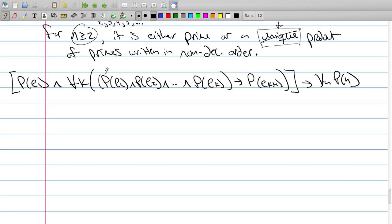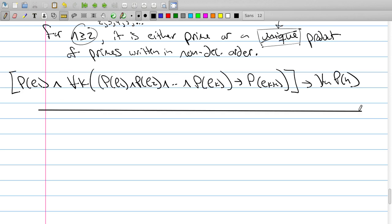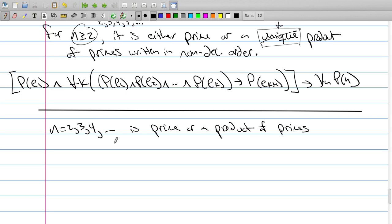Our statement is: any number 2, 3, 4, up to infinity is either a prime or it's a product of primes. So P(n) for n = 2, 3, 4, et cetera: n is prime or a product of primes. That's what I want to show.